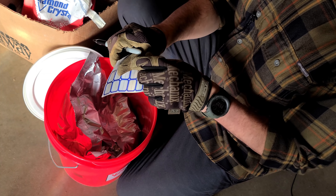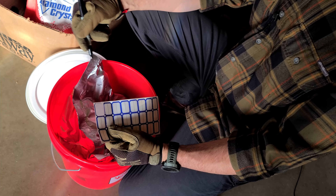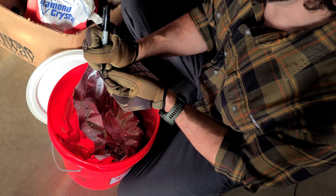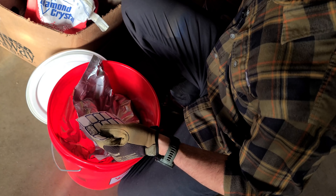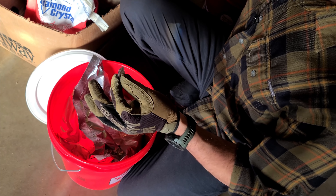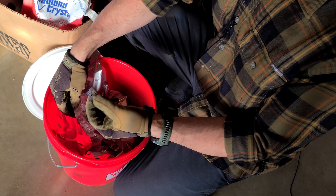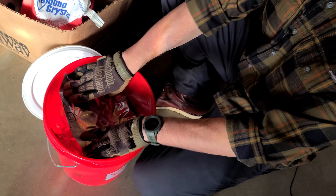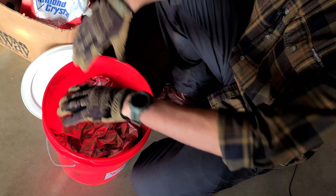Now is when you want to label it. Labeling is important to keep track of your preps and use proper rotation — always eat the oldest food first if you ever get into your emergency supply. I'll write what it is — beans — and then the date. It's the first of the year, which is a great day to do this. I put the label right on the seal where it's nice and flat. Boom — beans, 1-1-22, ready to rock.